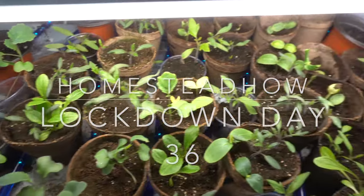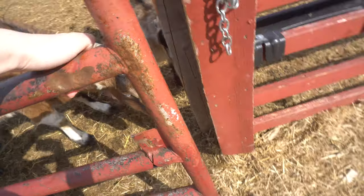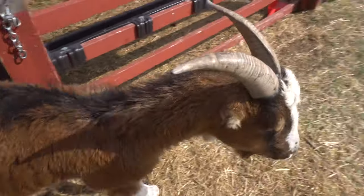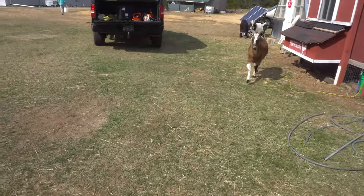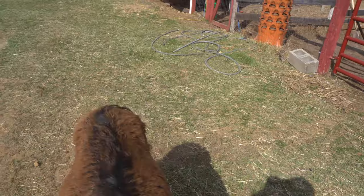Welcome to Homestead Howe. It's day 36 of our family being on lockdown. Today's video is going to be a little bit different — I'm going to narrate a little bit of it because we lost some audio from some of these clips that Jen took this morning.